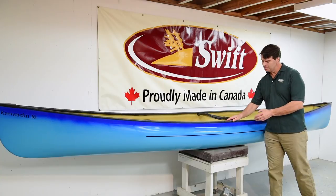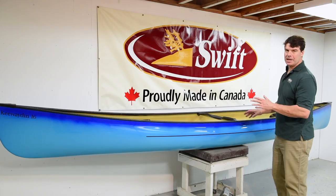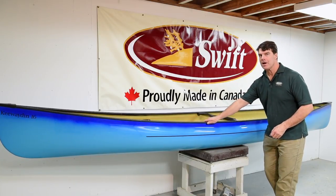Here is our fourth canoe color fade finish that we're offering for 2017. This is the Glacier Blue — the nice sea blue fading into aqua blue — on a Kiwaden 16 with the carbon Kevlar trim and the Carbon Tech package, which has the all-black gunwales.